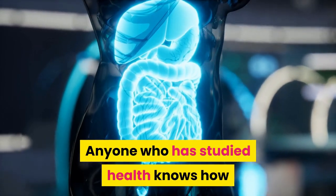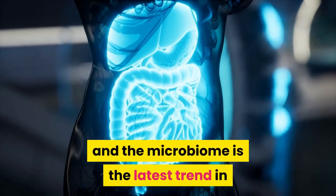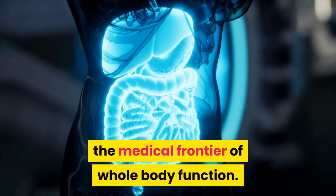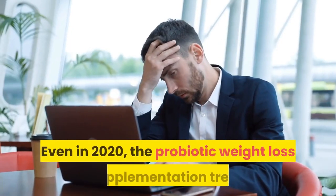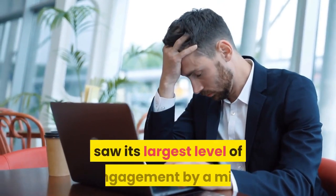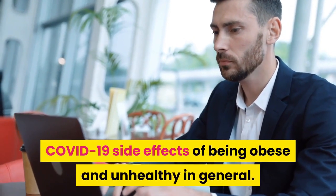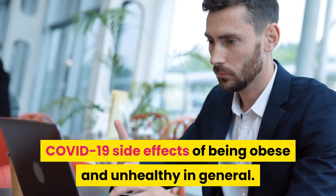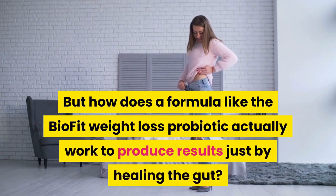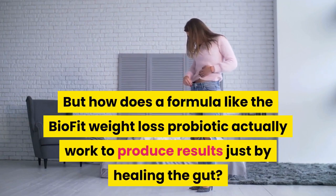Anyone who has studied health knows how important the gut is to overall wellness, and the microbiome is the latest trend in the medical frontier of whole body function. Even in 2020, the probiotic weight loss supplementation trend saw its largest level of engagement by a mile, and people are very concerned about the COVID-19 side effects of being obese and unhealthy in general. But how does a formula like the BioFit weight loss probiotic actually work to produce results just by healing the gut?